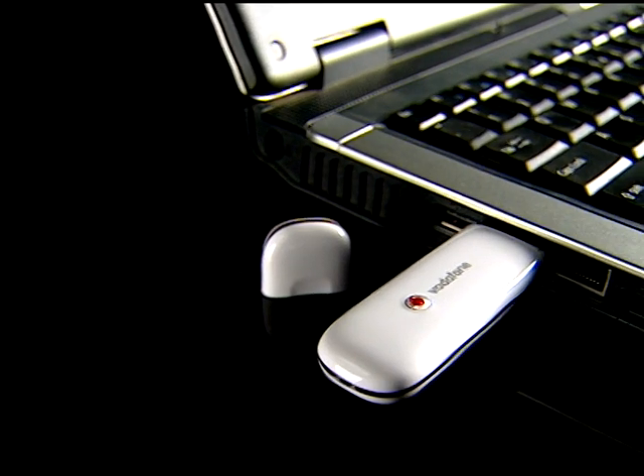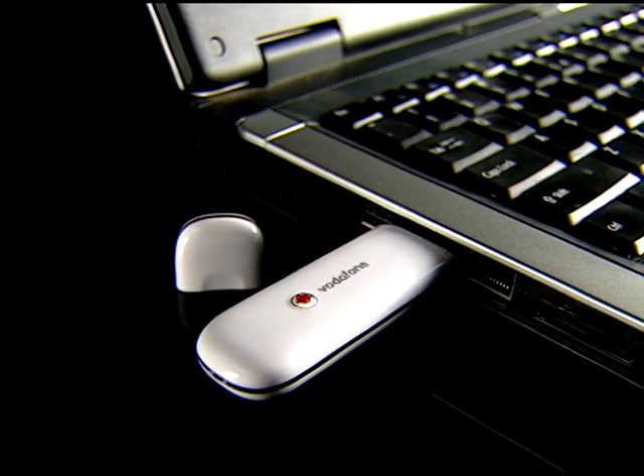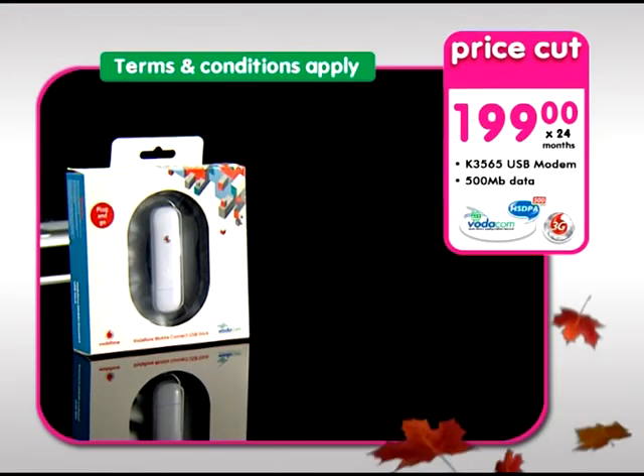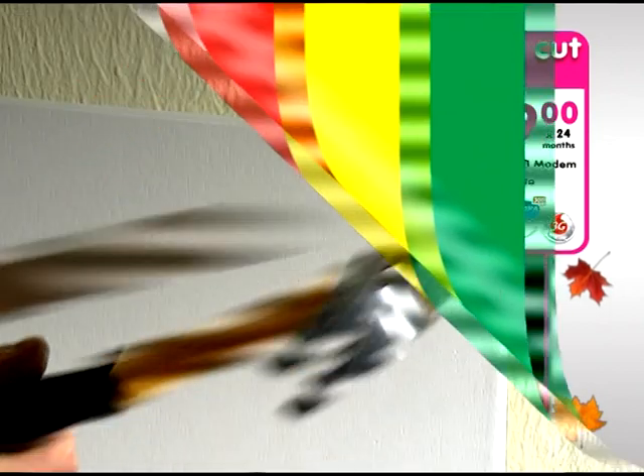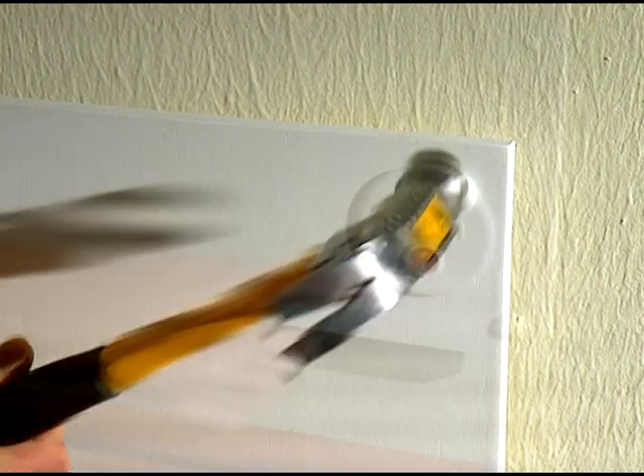Get a free USB modem with 500 meg data when you sign a 24-month data contract for only 199 Rand per month, and we'll throw in a free 8 gig memory stick.